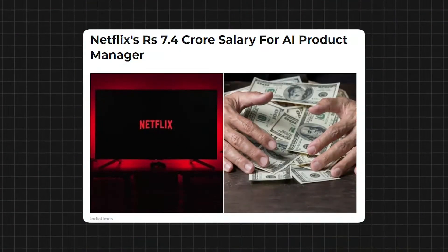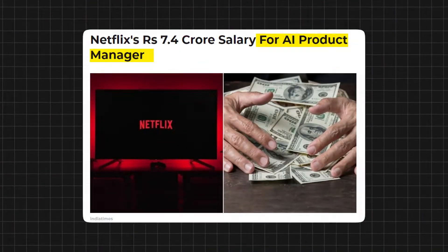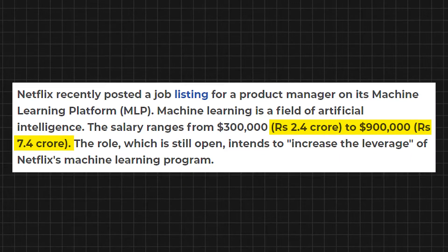Last month, Netflix put out a job posting for an AI product manager, which went quite viral because the annual salary range was 2 crore to 7 crore. So if you are interested in what exactly an AI PM does, then this video is for you.